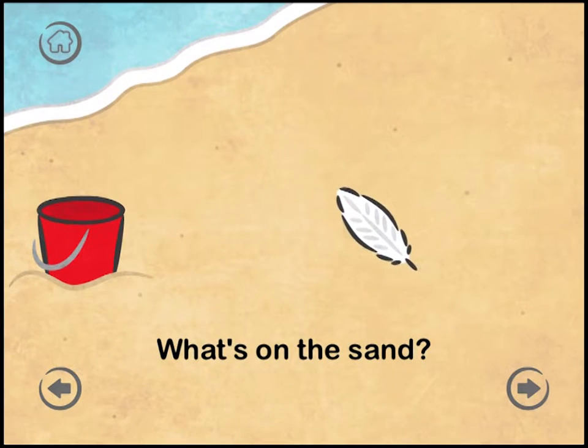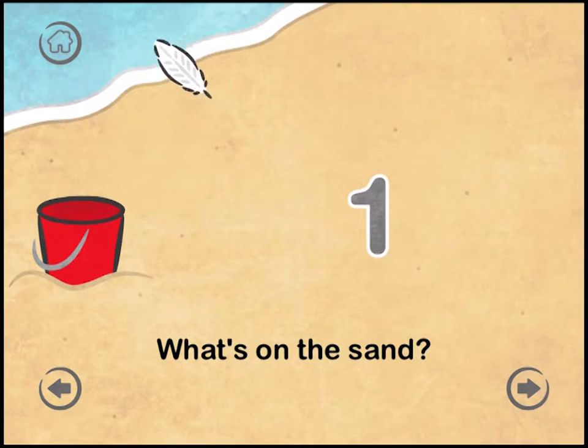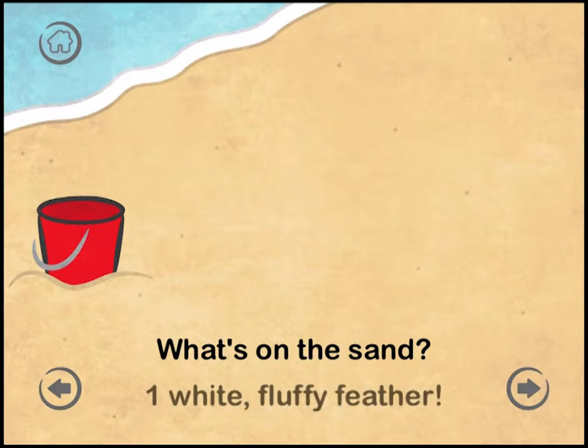What's on the sand? One. One white fluffy feather.